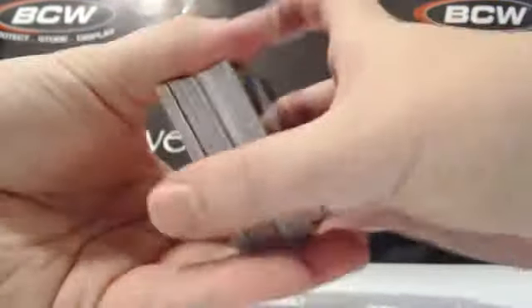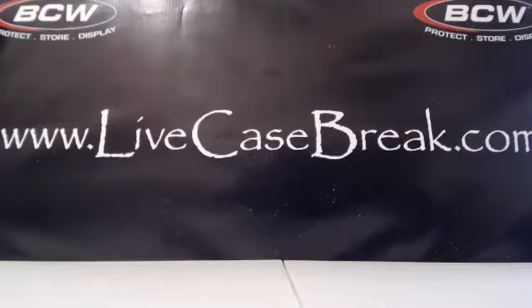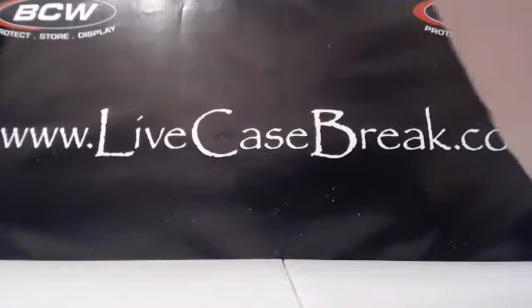That was a crazy, crazy case. I just realized that with the recap. I think that case actually made its money back plus some — a ton of color in that case. That was the best case we've opened by far. I don't know, the Frazier case might have been better with how Fraziers are selling. So that's definitely tied, I'd say, with the Frazier case.